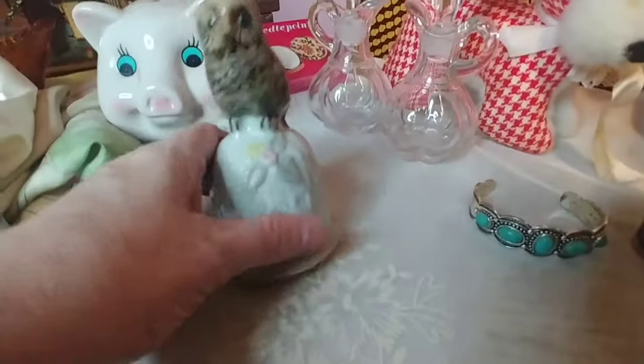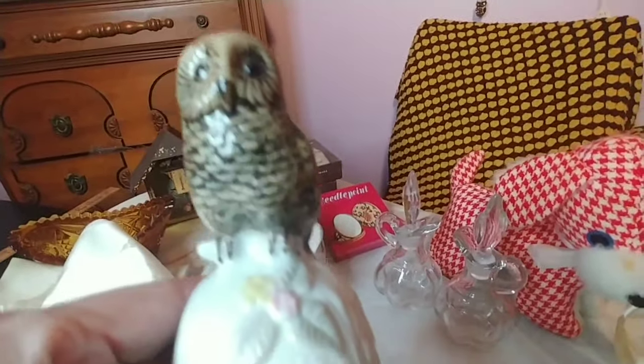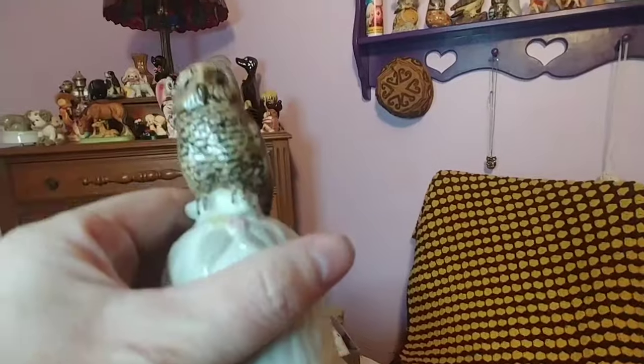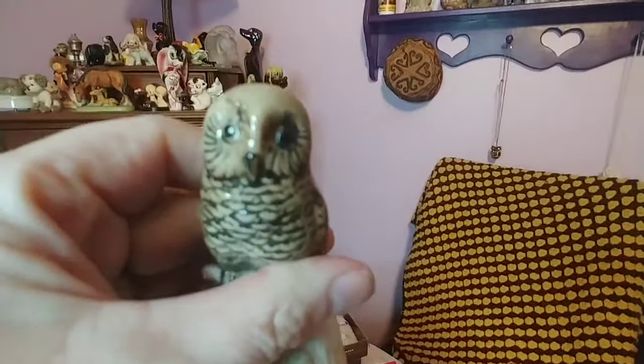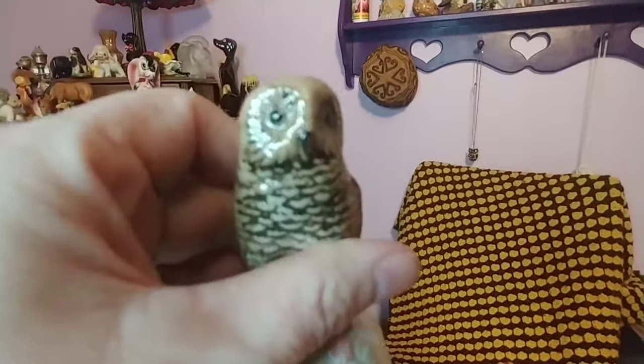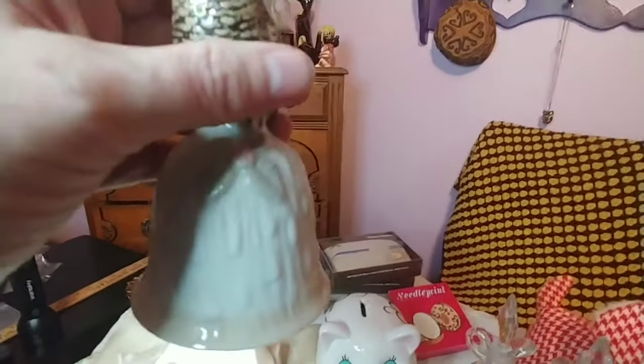I also picked up this owl — he is a bell. He might say 'made in Taiwan'; it's a little hard to read as the label is coming off. I love owls, and I did have a ceramic bell similar to this that sold in one of my live sales, so I had to get this. He's really cute and his bell obviously works.